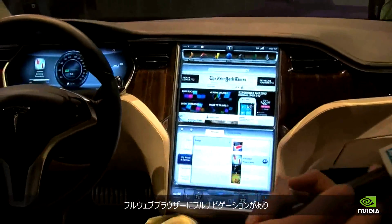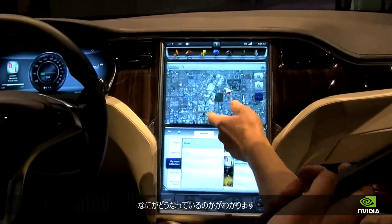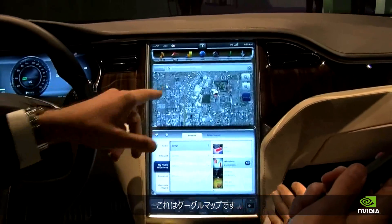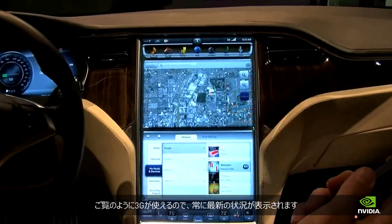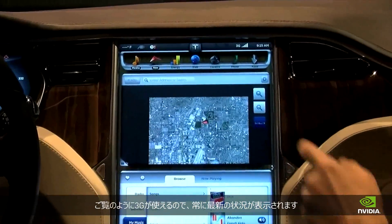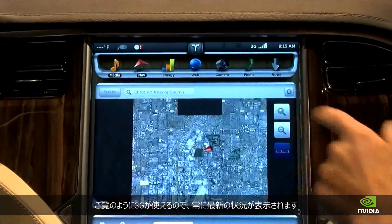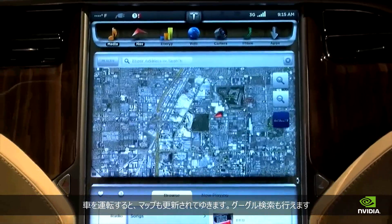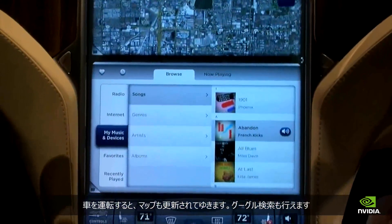We have a full web browser, full navigation with connectivity, and we have onboard navigation as well. This is Google Maps, and you can see there's a 3G connection in the car, so it's live updates. As you're driving, it will continuously update the map. You can do regular Google searches as well.